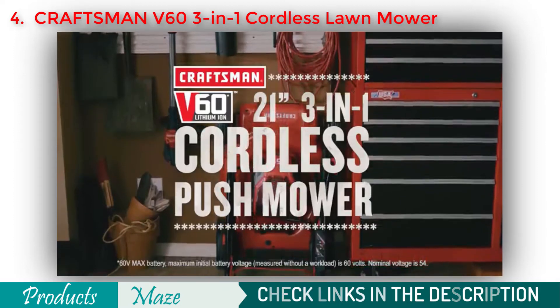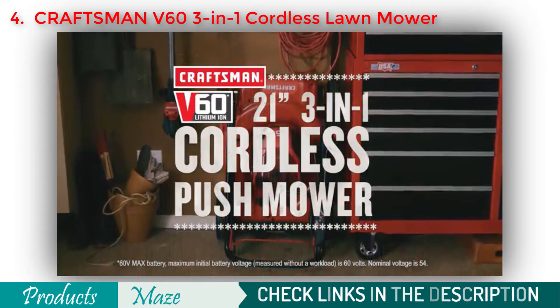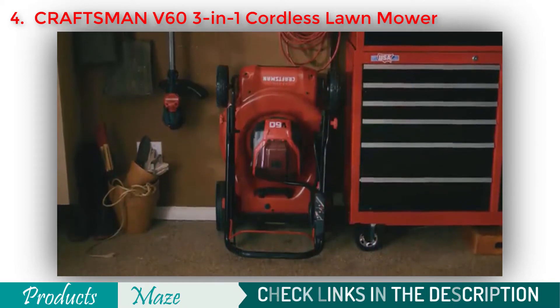Your lawn is your pride and joy — keep it looking its best with the Craftsman V60 21-inch 3-in-1 Cordless Push Mower.